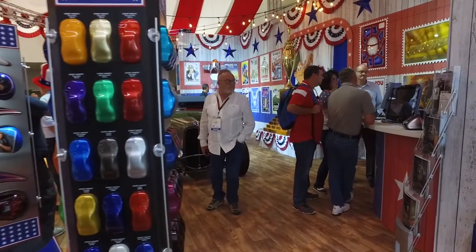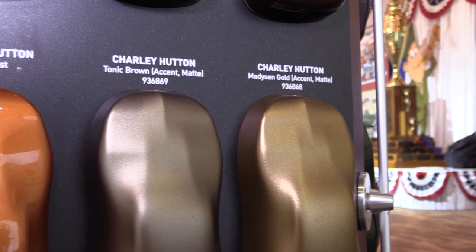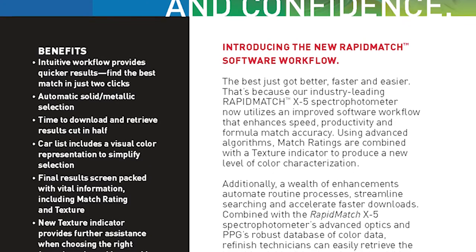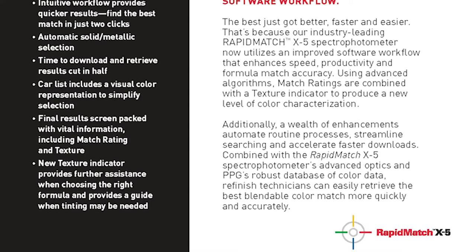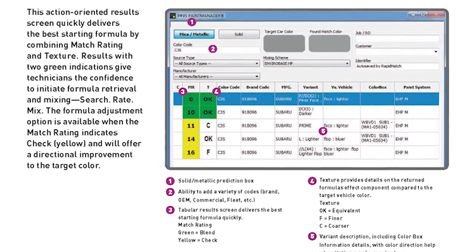If it's a hot color you can't figure out, or it's a new color from a custom point of view and you may want to start it from scratch, we have a RapidMatch suite of products available for introducing a spectrophotometer into the body shop to help you select a color that way as well.